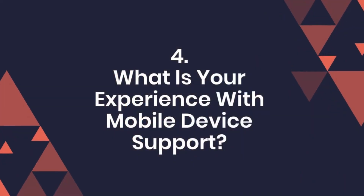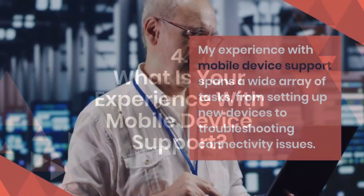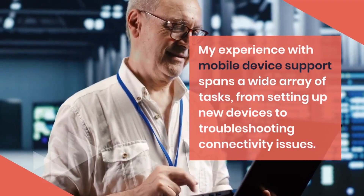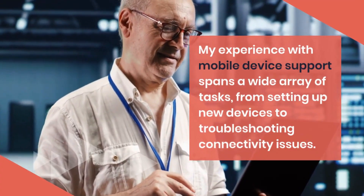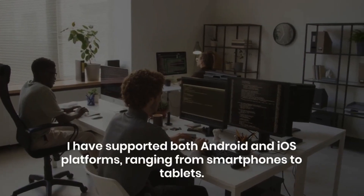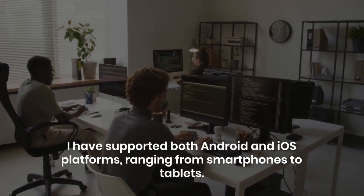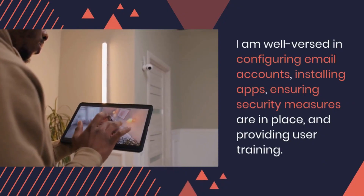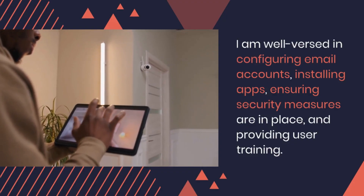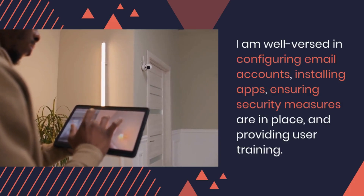Question 4: What is your experience with mobile device support? My experience with mobile device support spans a wide array of tasks, from setting up new devices to troubleshooting connectivity issues. I have supported both Android and iOS platforms, ranging from smartphones to tablets. I am well versed in configuring email accounts, installing apps, ensuring security measures are in place, and providing user training.